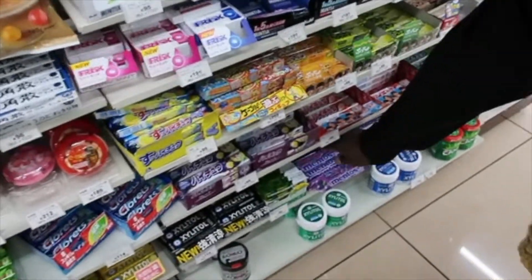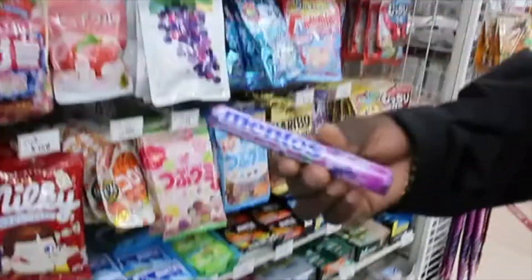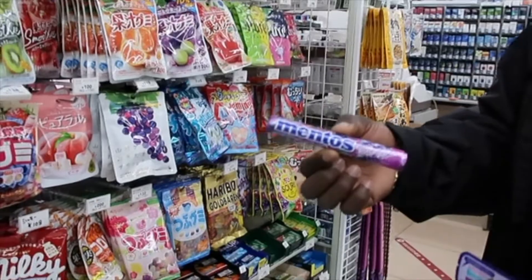That's my favorite — Mentos! You're not going to find these in the States, but these are really good grape Mentos. And they've got all your electronic stuff too, like headphones and things like that.